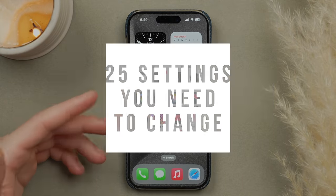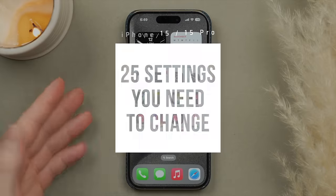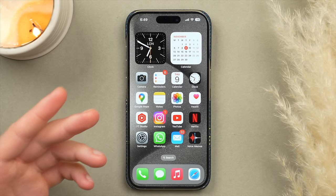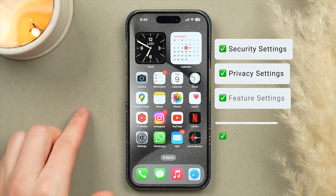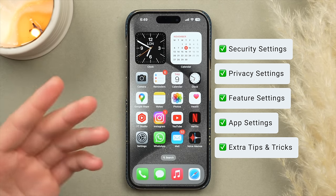In this video I'm going to be showing you the top 25 settings you need to change if you've just got your brand new iPhone 15, 15 Pro, or any other iPhone that runs the latest iOS 17. I'm going to be covering security settings, privacy settings, feature settings, as well as app settings, with plenty of tips and tricks along the way to help you get the most out of your iPhone.